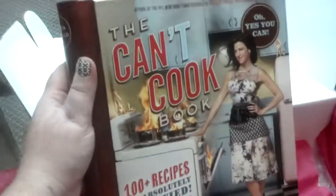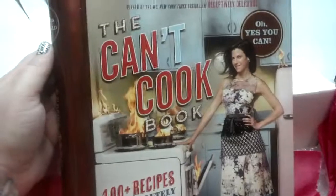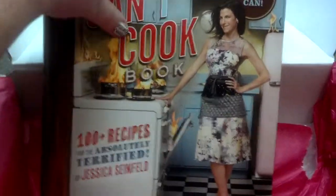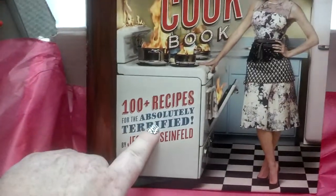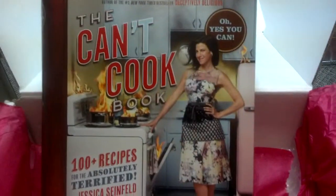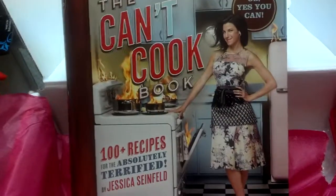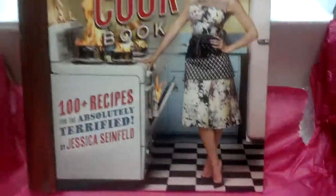And then the very last thing in the box is the Can't Cook Book by Jessica Seinfeld. I flipped through it and it actually looks like there's quite a few pretty cool recipes — it says 100 plus recipes. It also has sections in the book that tell you how to measure things and different temperatures for things, so it's kind of an awesome book, not like a regular cookbook. This will probably be a gift for a friend who doesn't know how to cook very well — there weren't a ton of recipes in here that I would like, but I'm sure other people would love it.